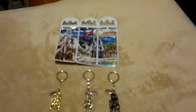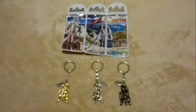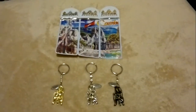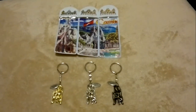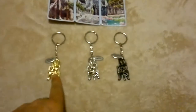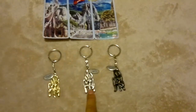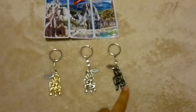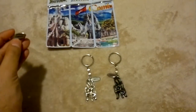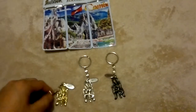Hey guys, it's me Zeno again. I'm selling this product on my website, wishbuyer.com — there's a link below in the description. What I have here is an Apsara keychain. It comes in gold, silver, and bronze colors. There's a little tag here that says 'Apsara Cambodia.'